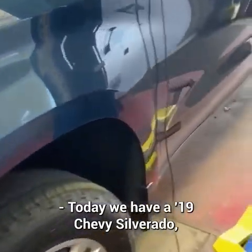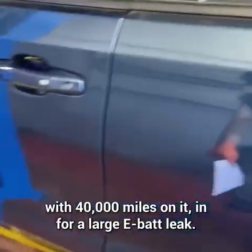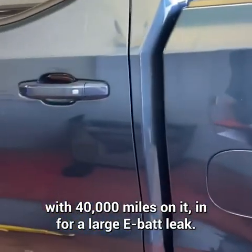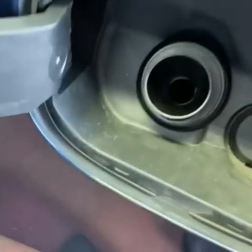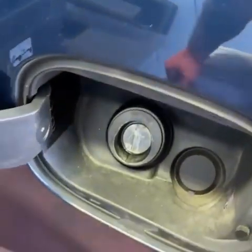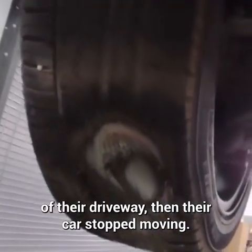Today we have a 2019 Chevy Silverado with 40,000 miles on it, in for a large EVAP leak. Let's just take a look. Hold on — I think they forgot to take that out.